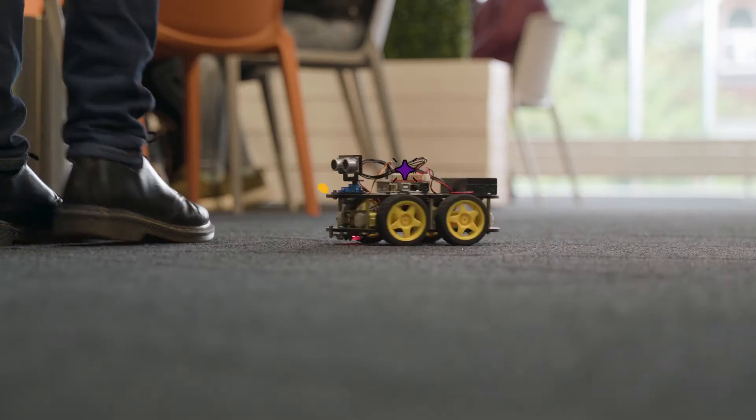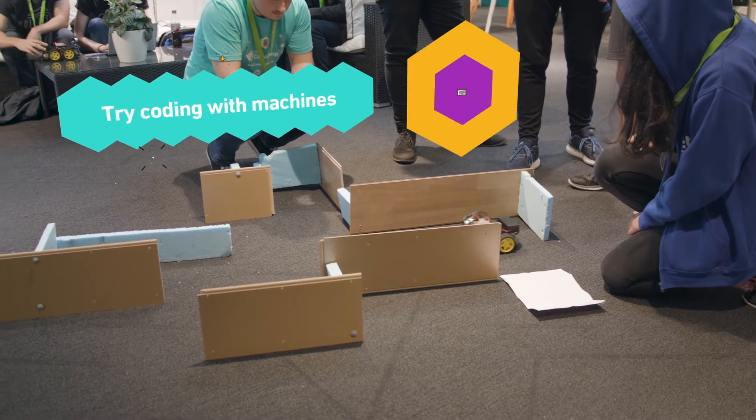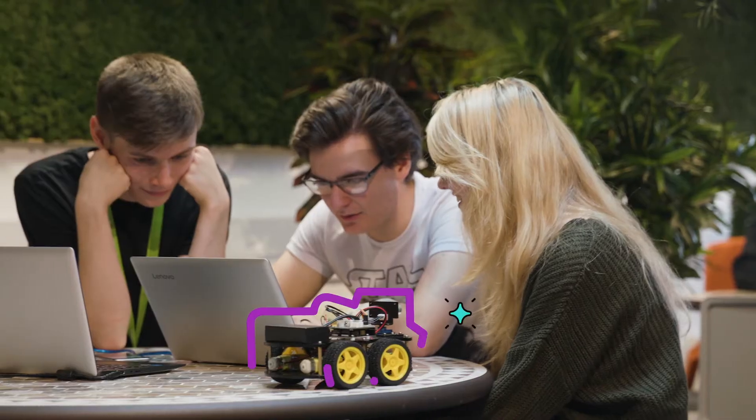We have done loads of different things like machine learning, where we were learning about neural networking. And today we were doing a bit of coding with machines, like getting vehicles to move forward and backwards and trying to manoeuvre them around a maze.